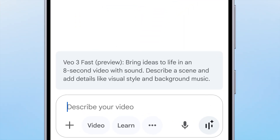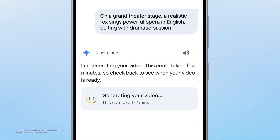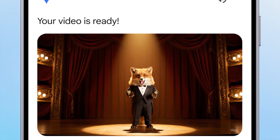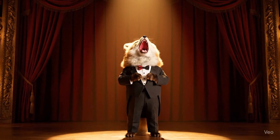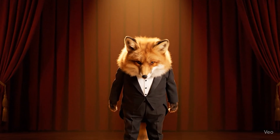And when inspiration strikes, you can turn just a few words into something visual. With Veo 3 in Google, a simple prompt can create a video, helping you bring your ideas to life. It's a glimpse of what's possible when creativity meets AI.